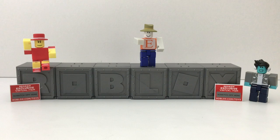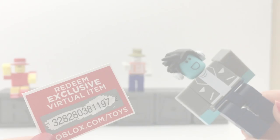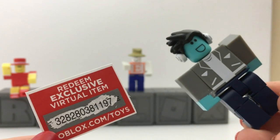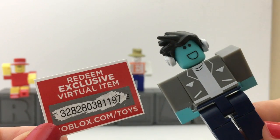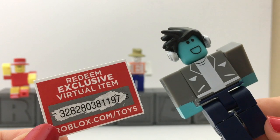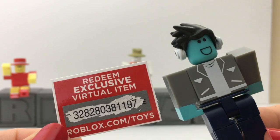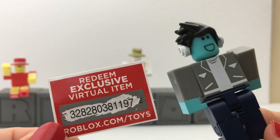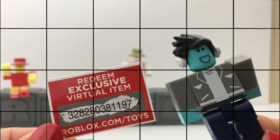Alright, that's it for today. Please like and thank you so much for watching — you guys are awesome. Bye! Alright guys, this is the first code I am giving away. This is the code for the shoulder dude. Whoever gets this first gets to keep the code — quickly redeem it on roblox.com/toys. Whoever gets it first.